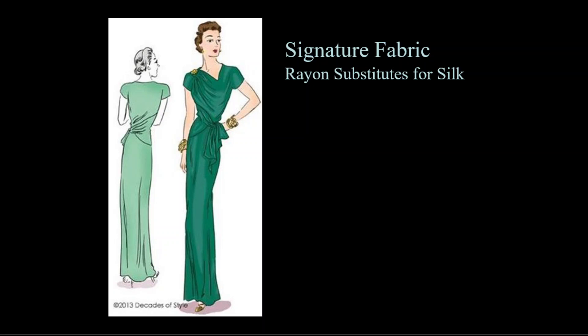Evening wear continued with modifications of 1930s draping, but these dresses were now cut on the straight of grain, not the bias, as the bias cut used too much fabric. This example shows a straight skirt with small draping details only at the neck or hip that required far less fabric. Note the padded shoulder and short sleeves added to evening wear.